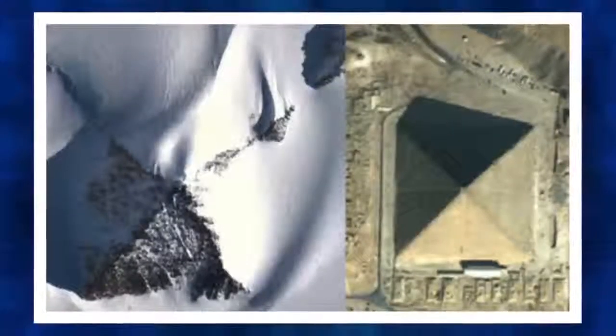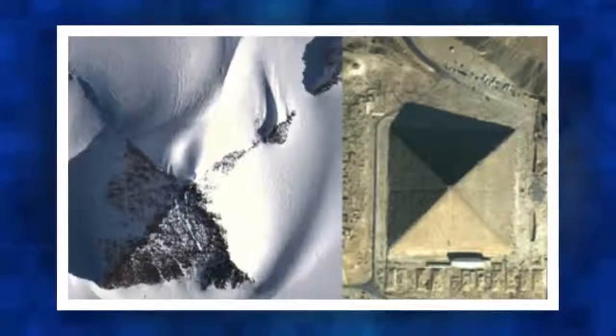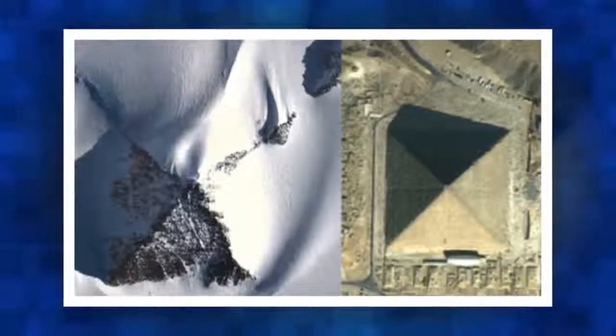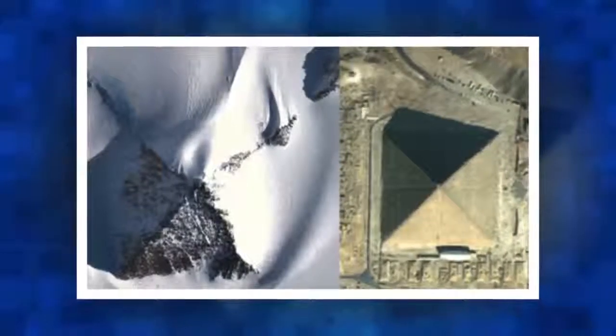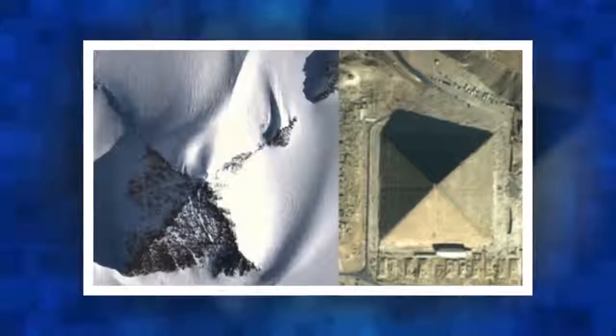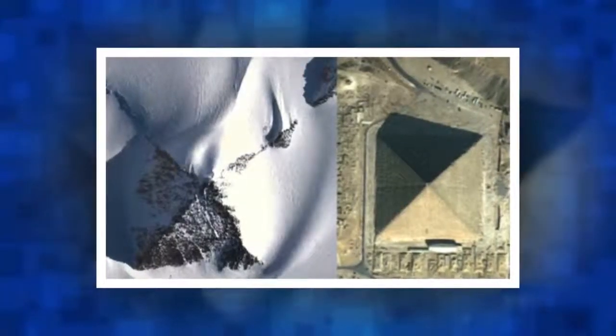This would mean that in the distant past, when Antarctica was much different than it is today, ancient civilizations could have developed on the now frozen continent, leaving behind marvelous constructions telling the story of a time when our planet was inhabited by different civilizations — at a completely different time, omitted by history and mainstream researchers.